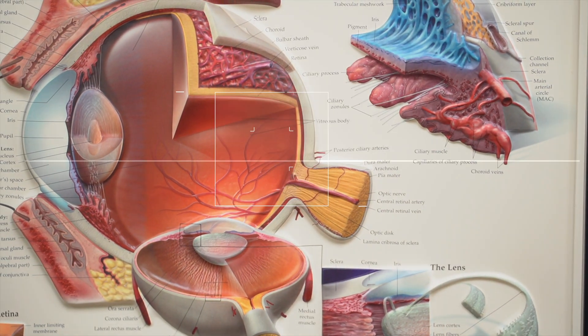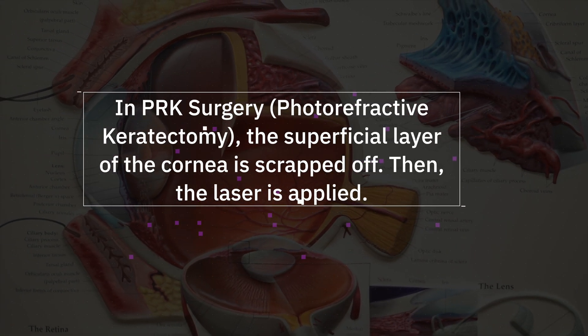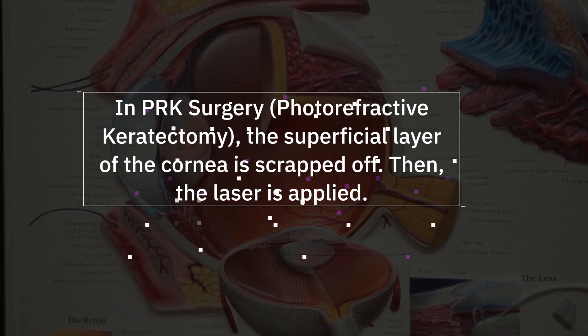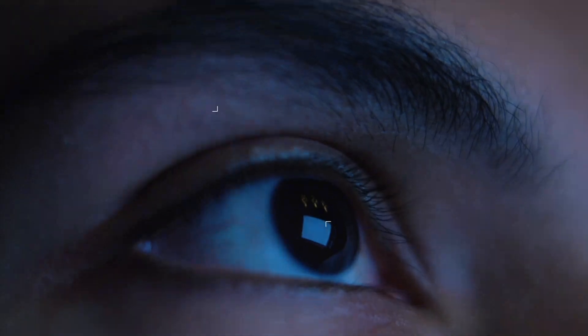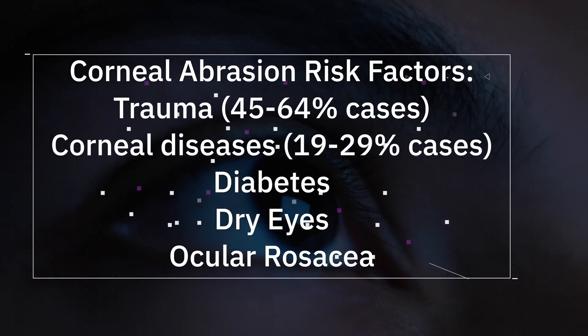So why do I get these corneal abrasions so often? Back in 2017 I had PRK surgery. PRK surgery is very similar to LASIK surgery in that it helps you see better. I was about a minus five and a half before my PRK surgery, and now I'm 20/20 without glasses. However, one of the downsides to PRK surgery is that you have an increased risk of corneal abrasions.